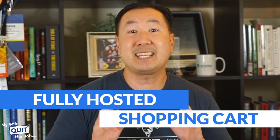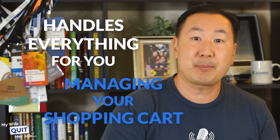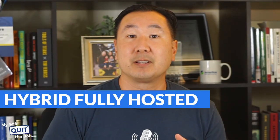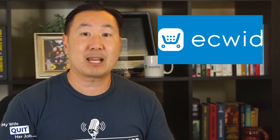Your second option is a fully hosted shopping cart. This is the easiest and most straightforward solution available. By paying a third party company, they will handle everything for you, including managing your shopping cart, hosting your website, and maintaining your servers. You literally don't need to worry about anything in regards to keeping your website up and running. And finally, your third option is a hybrid fully hosted shopping cart. If you're already running a website and you just want to add e-commerce functionality to it, then a hybrid solution like Ecwid or BigCommerce might be the right solution for you.